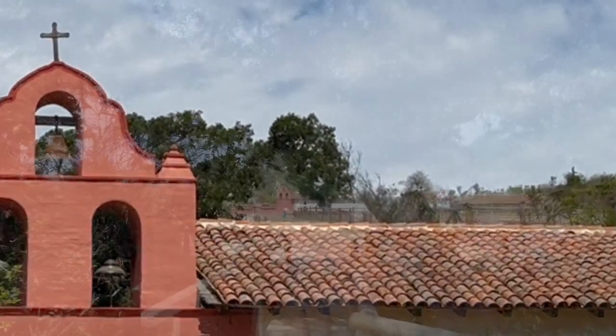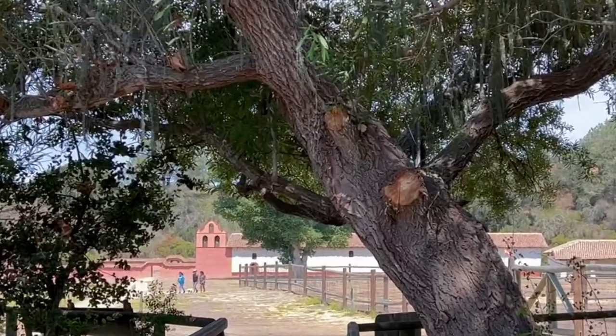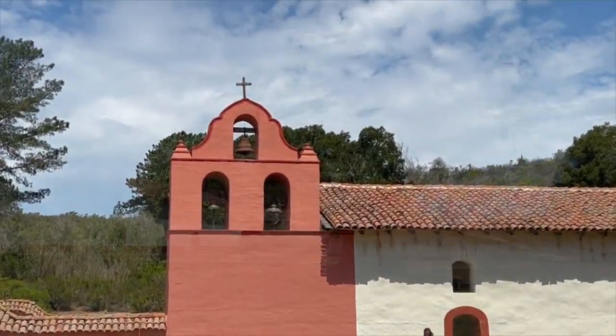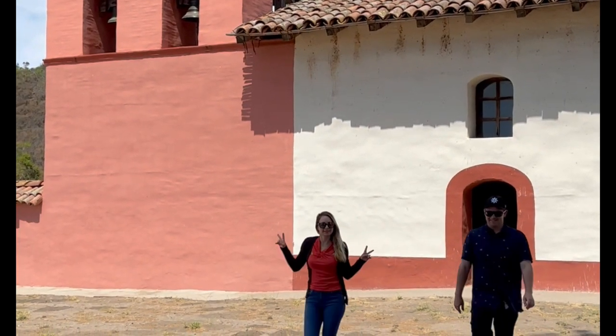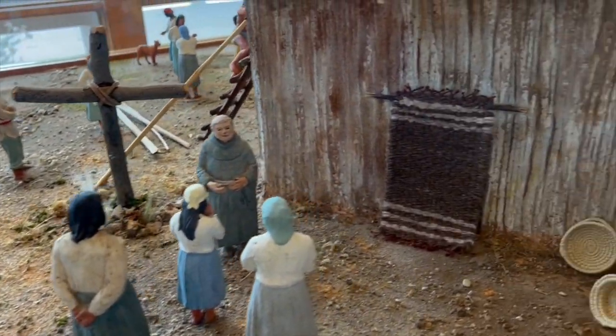This is La Purisima Mission State Historic Park. Across this bridge lies California's 11th mission and a glimpse at life during the 1820s. The Civilian Conservation Corps restored the buildings and grounds between 1934 and 1941. About a thousand people lived here back in the day, and it was built to be a self-contained community with animals and farms.